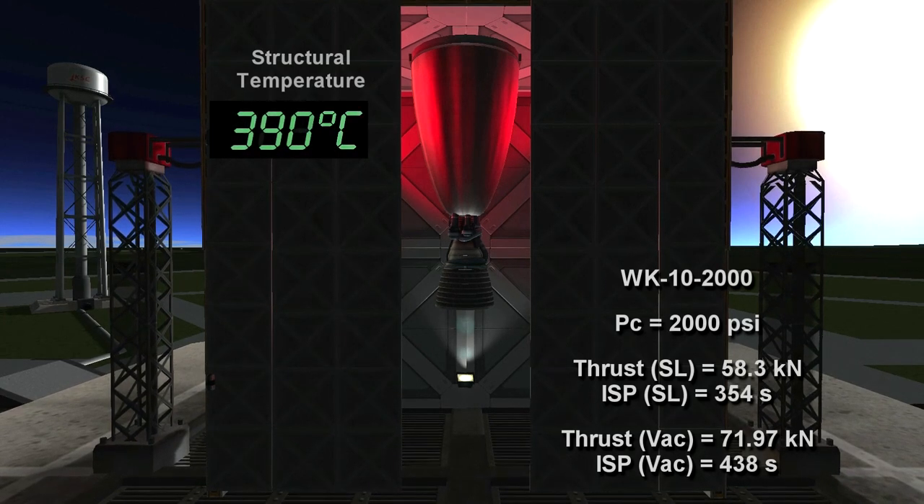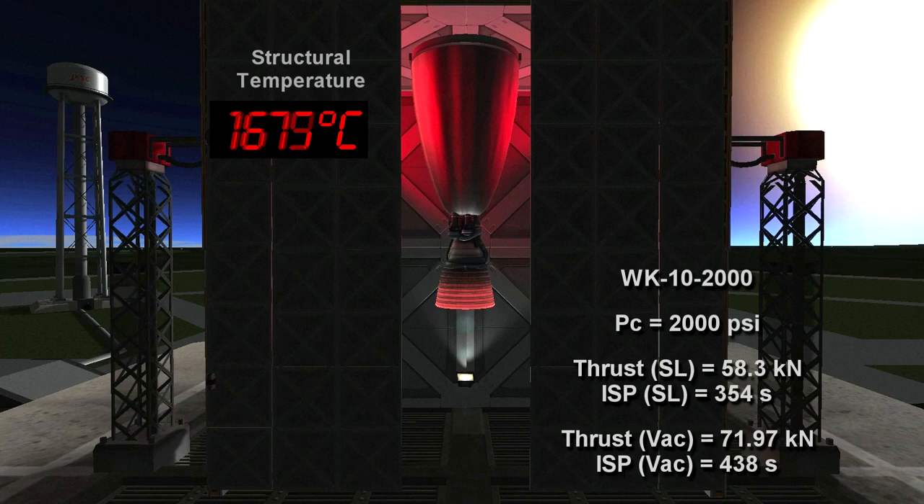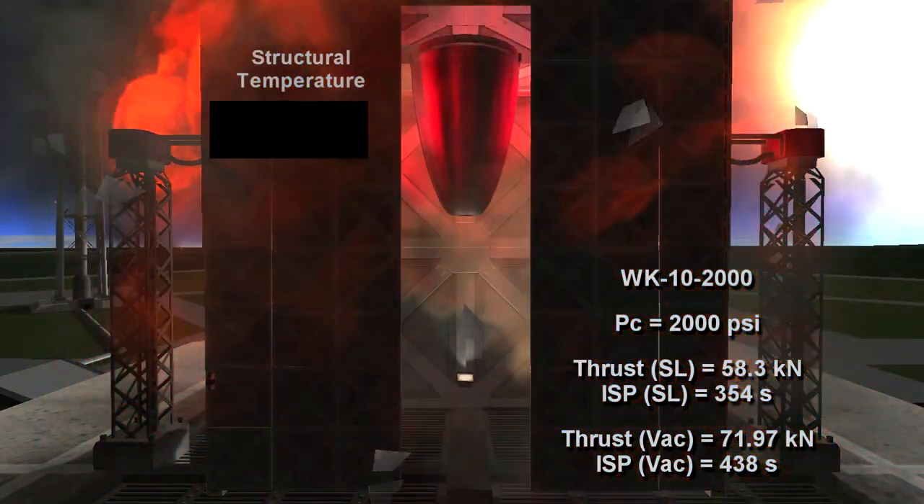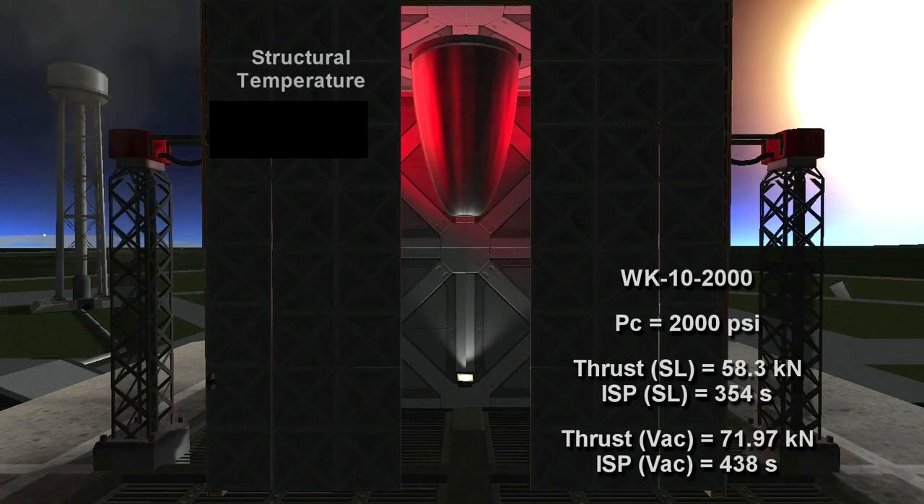Here we go. The engine is lit. This is an upper stage engine burning hydrogen and oxygen, and so there is only a minor flame. This is not the optimal altitude for this engine. We see the structural temperature going up quite dramatically and unacceptably. We have engine failure.